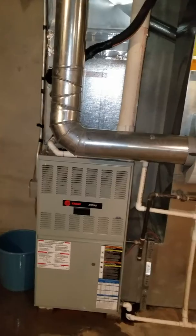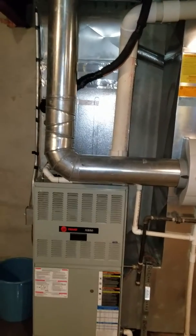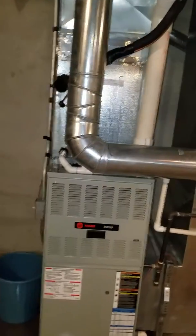Just looking to do possibly the furnace and the coil right now. They're not wanting to do the full system due to issues that they've had with the house.